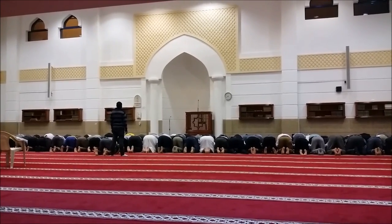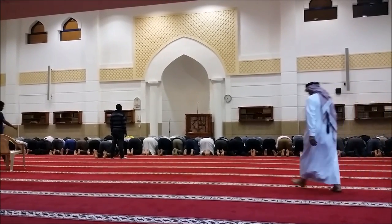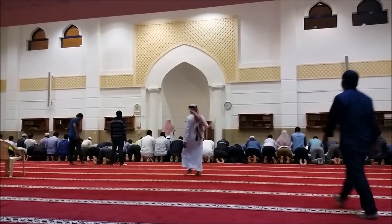The Salat is announced five times daily: pre-dawn, midday, afternoon, sunset, and night. Watch Muslims from all walks of life — men in suits, in the clothes of a laborer, in traditional Arabic clothing — all come together as the call to prayer is issued forth from the minaret above.